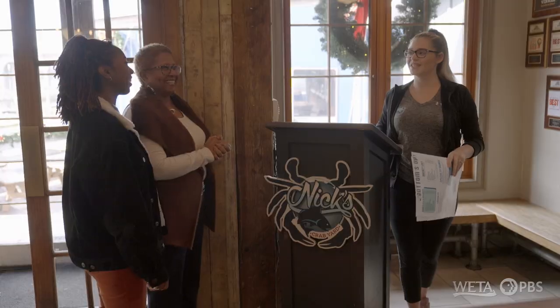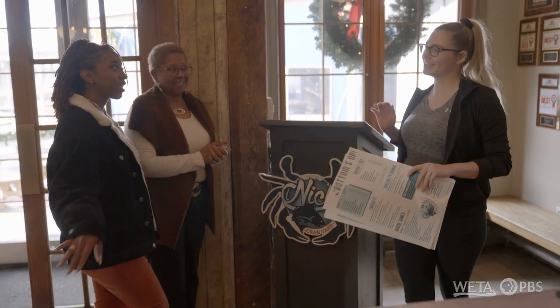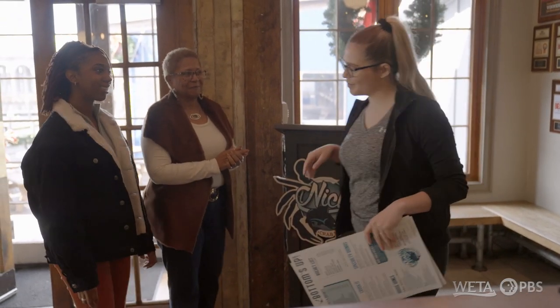Hi, ladies. Hi. How are you? Would you like a table for two? Yes. And can we sit somewhere where we can see the water? Absolutely. Follow me.